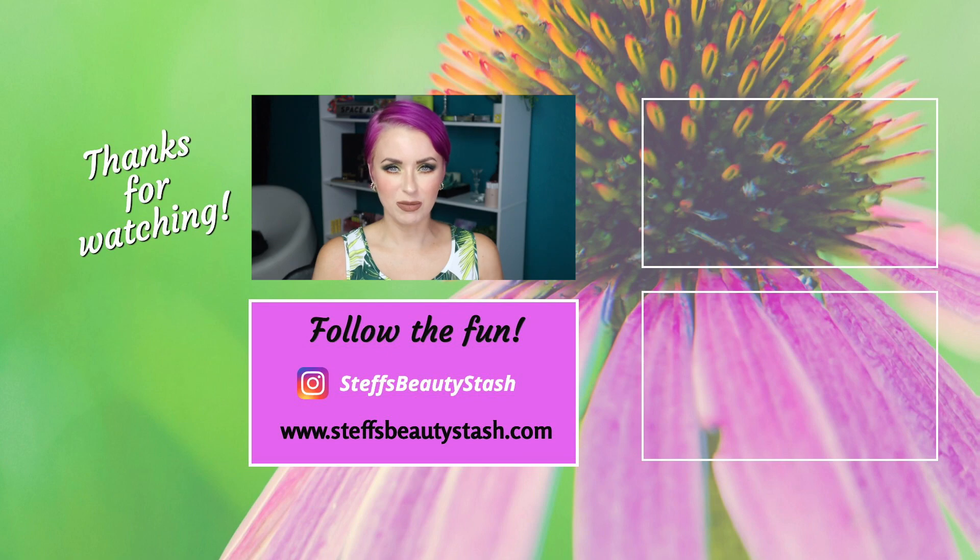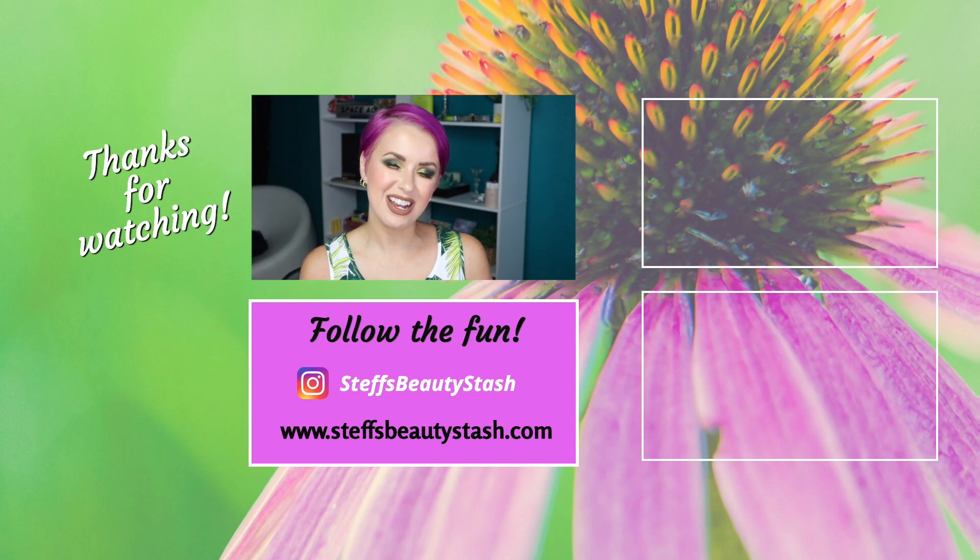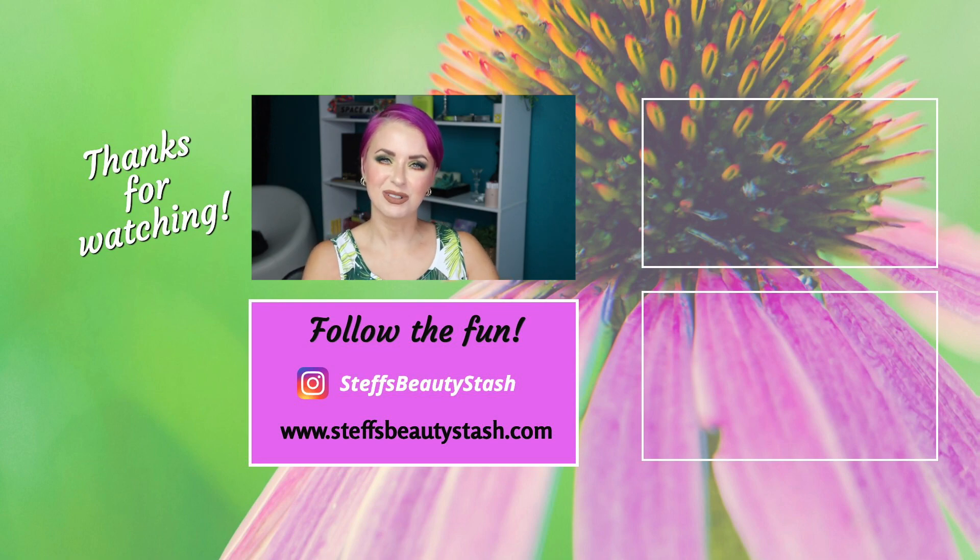Those are my top 10 products so far of 2021! Let me know what you thought — did some of your favorites make my list? What did you think I was going to say that I didn't? Sound off below. Thank you so much for watching. Have a great day or night wherever you are, stay hydrated, drink that water, and I will see you all very soon — bye!